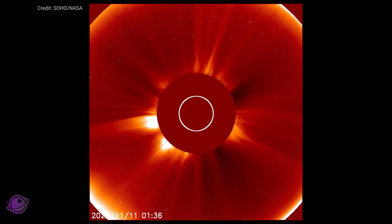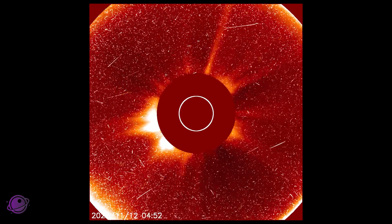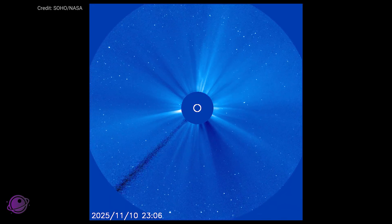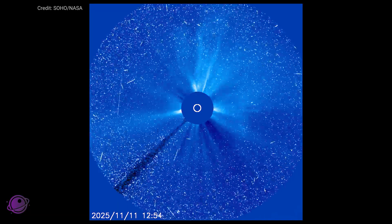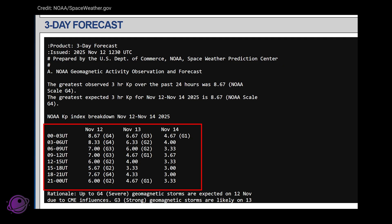Two Earth-directed CMEs hit Earth at the same time last night. The second one had an estimated speed of about 4.4 million miles per hour, or about 7.1 million kilometers an hour. And as I was editing this video, confirmation of a third CME came through, which means we may be up for another night's show tonight and possibly tomorrow night as well.